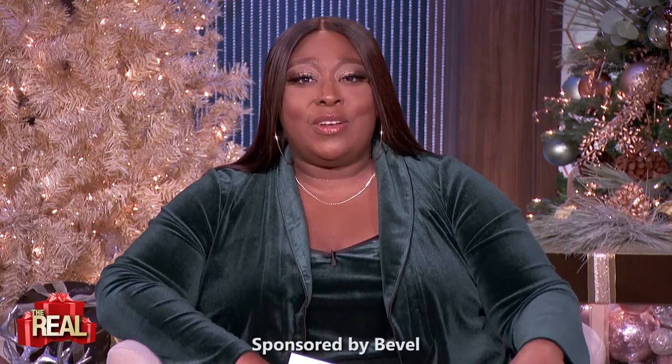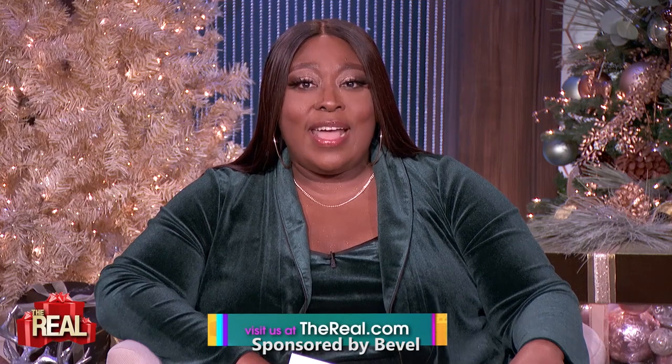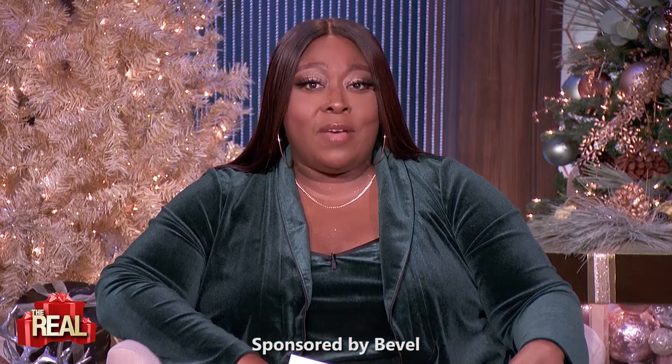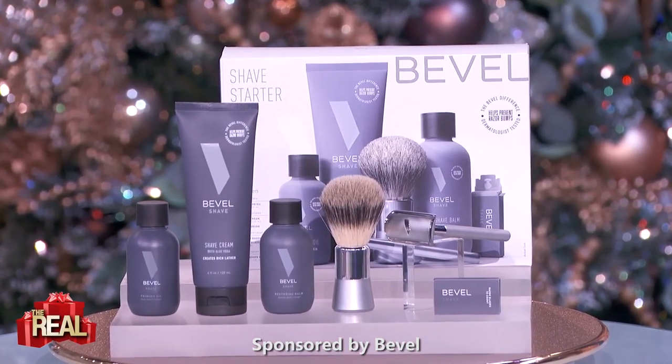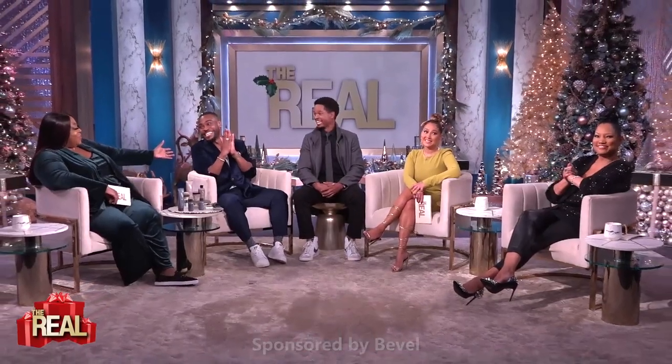Guess what, Real Fam? Bevel wants to start your holiday season off on the right foot. Head on over to thereal.com for more information on Bevel and to enter for your chance to win a Bevel Shave System Starter gift set. You definitely want that. Thank you, Justin, for being here.